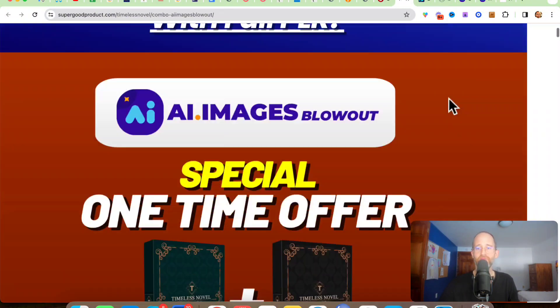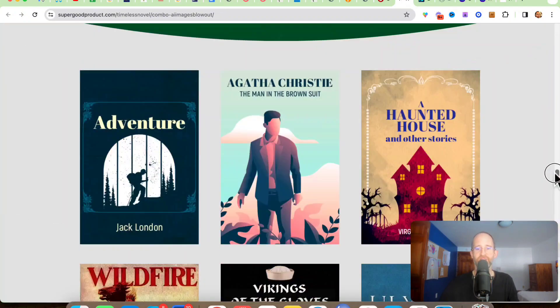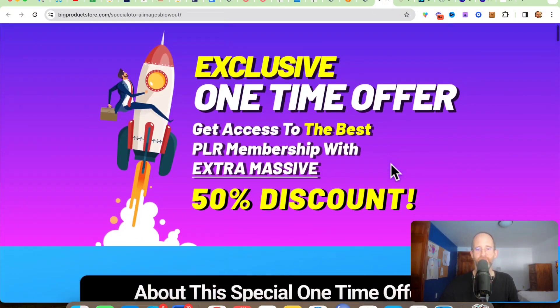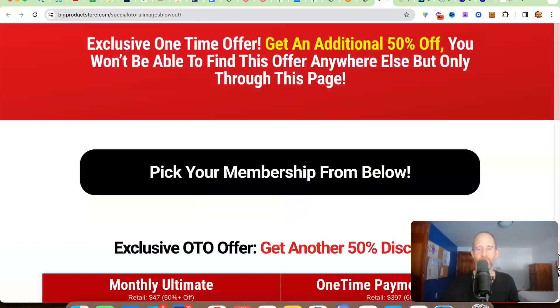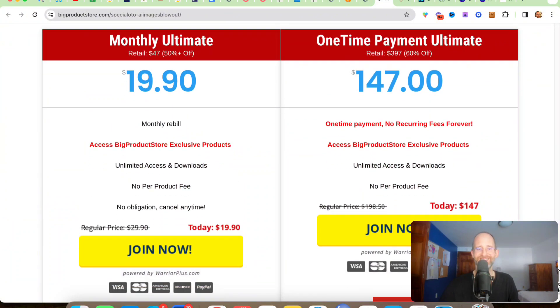Then they've got 3,000 novels with PLR. So if you want to be able to sell these books, you can put them on Amazon, you can put them on Etsy, wherever you want and sell them. This is $37. And the last one is you get access to a PLR membership where you get tons and tons of PLR products — all kinds of different stuff that you can use in your marketing. This one is either $147 one time or $19.90 a month.